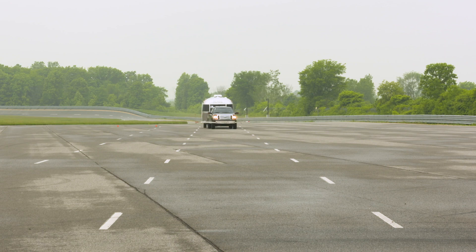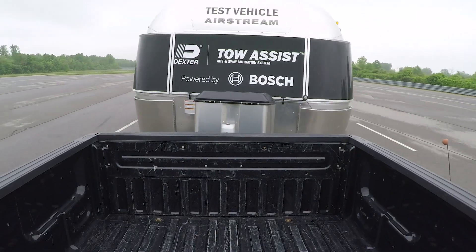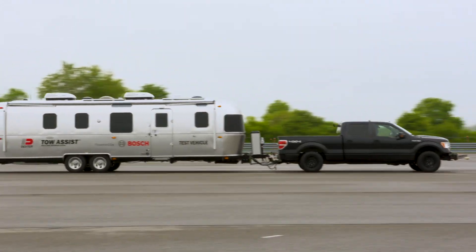It's able to provide a safe towing environment really without any expert level driving ability. What makes this system really reliable is the fact that it is from a great partner like Bosch. Dexter's just proud to be able to bring to the trailering market automotive-based technology. Bottom line, the Dexter TOW ASSIST powered by Bosch will make trailering safer for the novice or the professional.